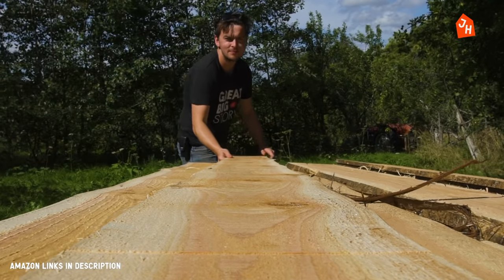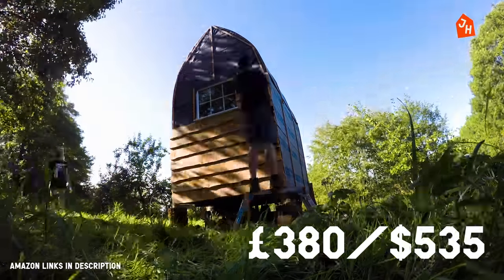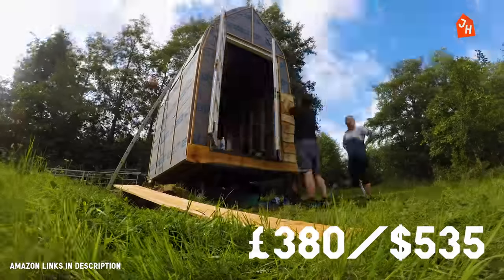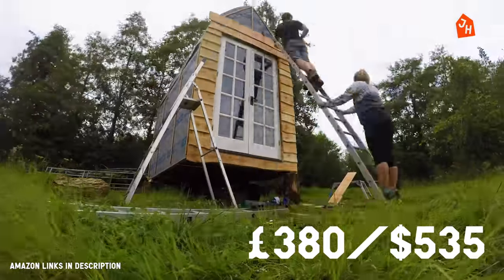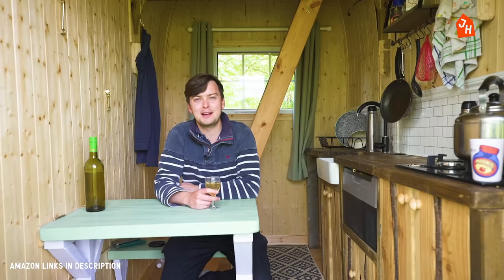Onwards, and probably downwards. The cedar cladding was from a local sawmill. That came to about £380. That's about $5,500 if you didn't know the translation — I'm not being serious. It's obviously like £20,000. No, it's £380.